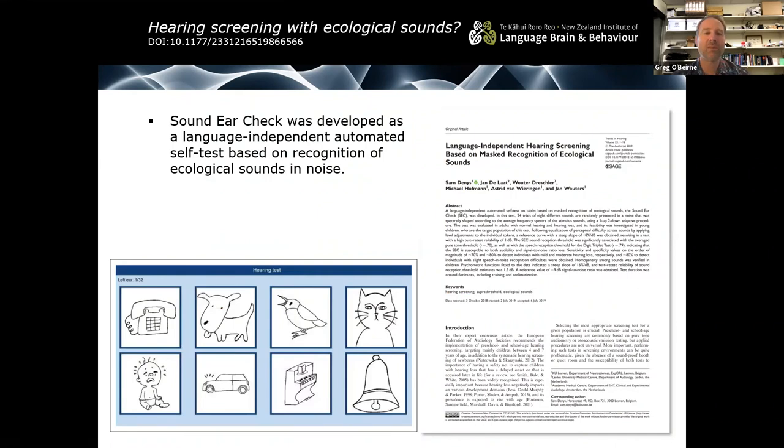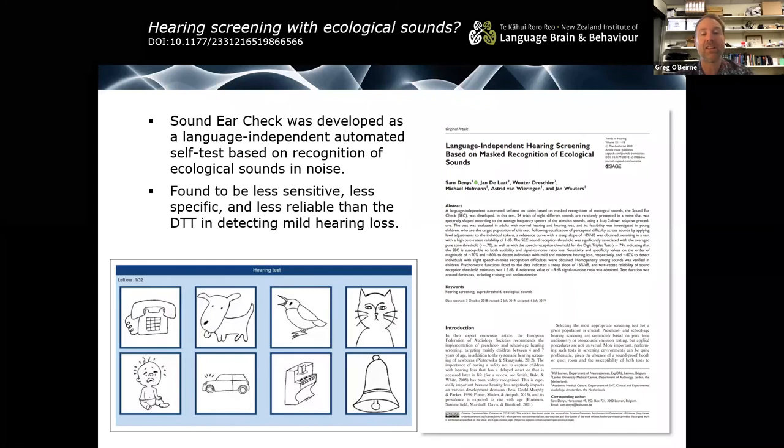Another approach is to not use speech at all. People have experimented using ecological sounds — one test implemented in the Netherlands called the 'Sound Ear Check' is a language-independent automated self-test based on recognition of ecological sounds in noise: bird chirps, bells, telephones, babies, piano, car horn, cat. However, it was found to be less sensitive, less specific, and less reliable than the digit triplet test in detecting mild hearing loss. If you have to test someone who doesn't speak a language for which you have a test, this may be an option worth pursuing in the short term.